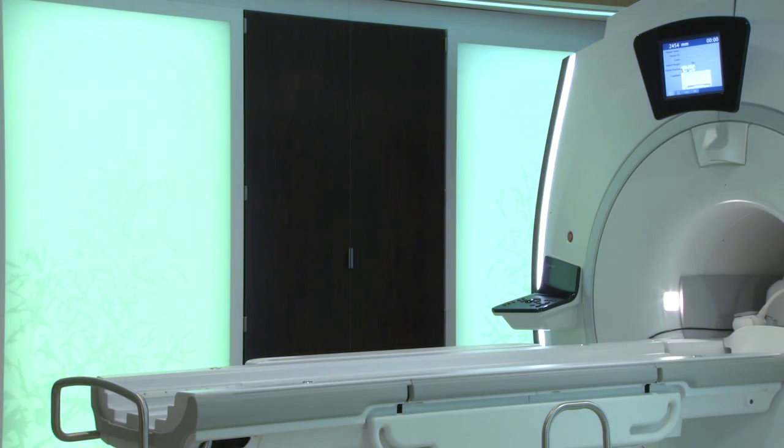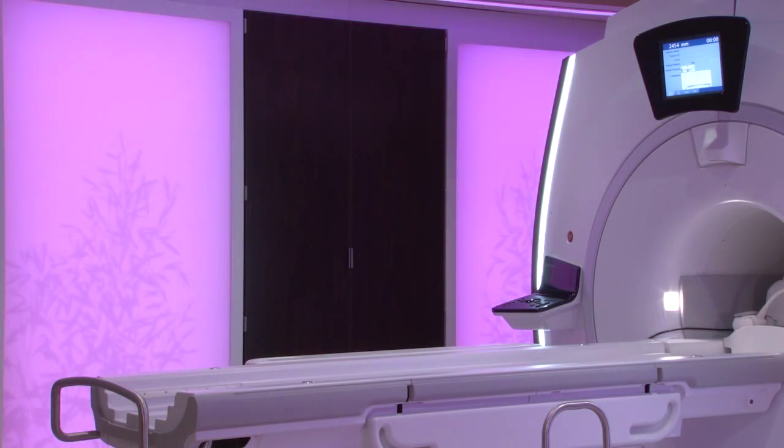The caring suite for the patient allows more options, so they are able to pick different colors that they want to look at inside, so it's more calming for the patient. We also have a 32-inch monitor up on the ceiling so they can watch movies.